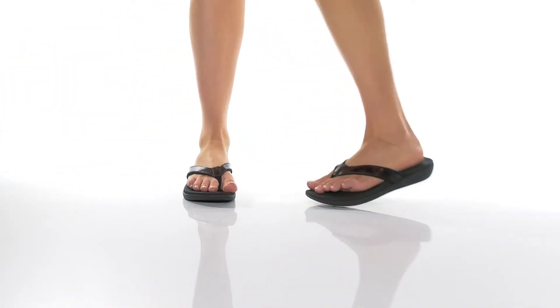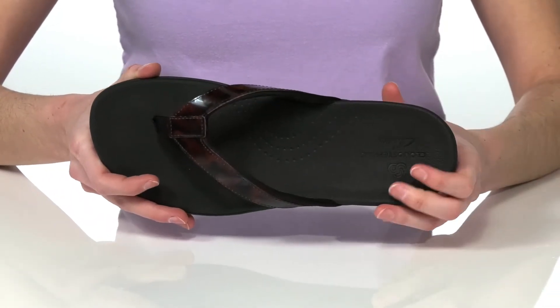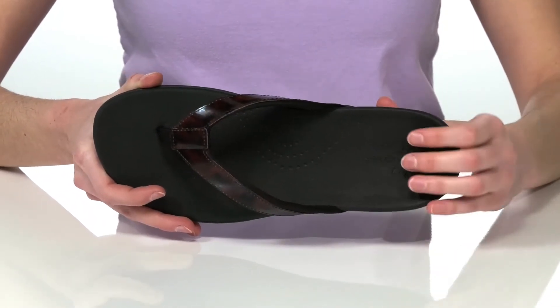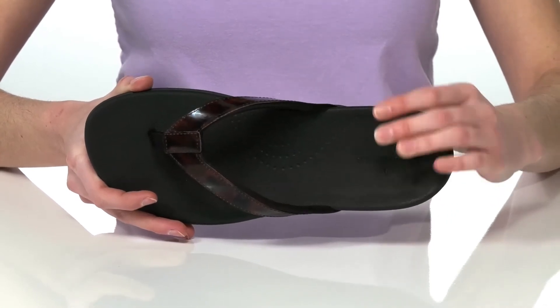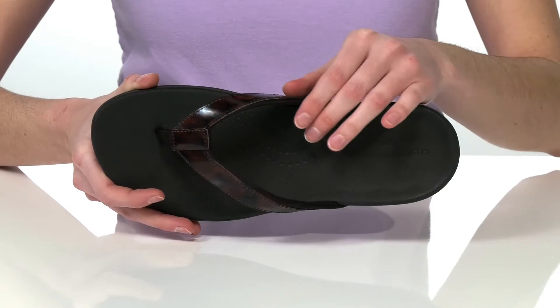This sandal is one of the Cloud Steppers by Clarks Designs, which means that it features the cushion soft technology in the footbed. It's nicely padded to give you tons of underfoot cushioning and shock absorption.